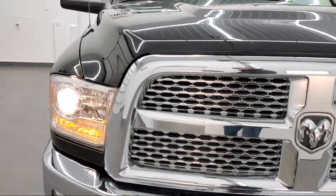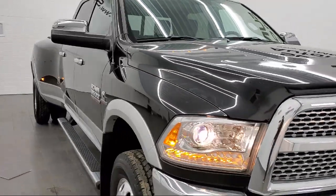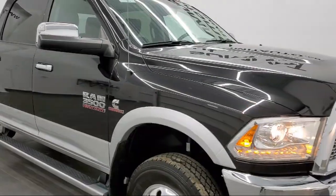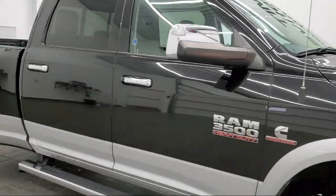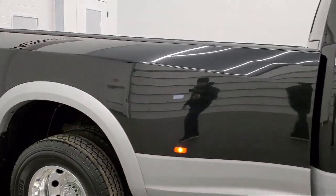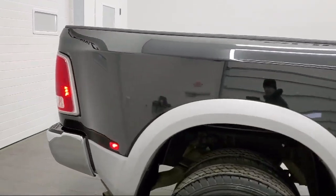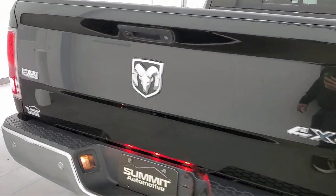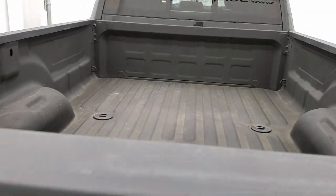It comes equipped with Transfer Case Skid Plate Shield, Premium Sound System, 4-Wheel Drive, Privacy Glass, Auto Level Rear Air Suspension, Steering Wheel Controls, Stability Control, MP3 Player, Bluetooth Smartphone Integration, Tow Package, and has less than 55,000 miles on the odometer.